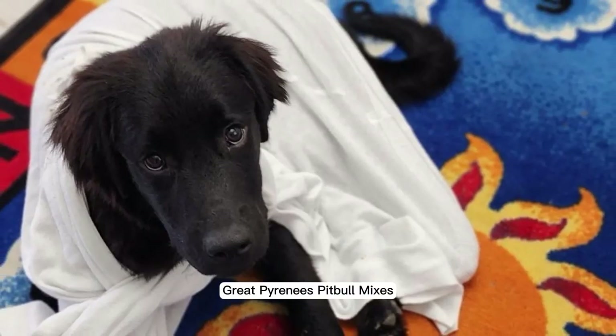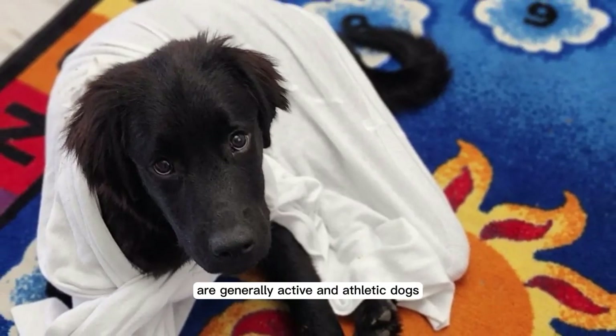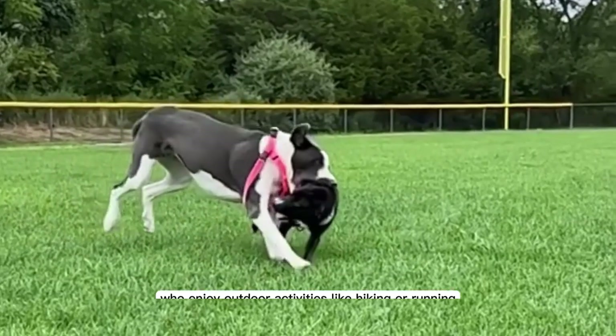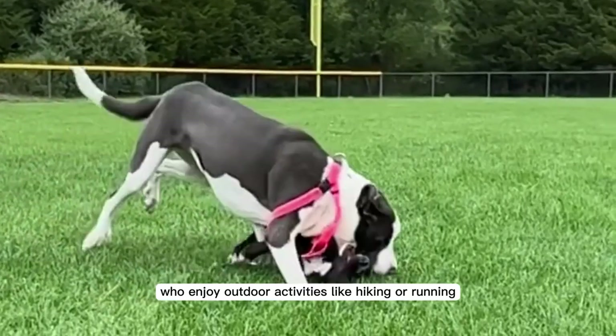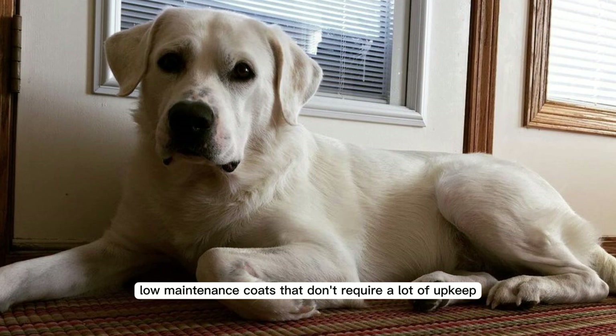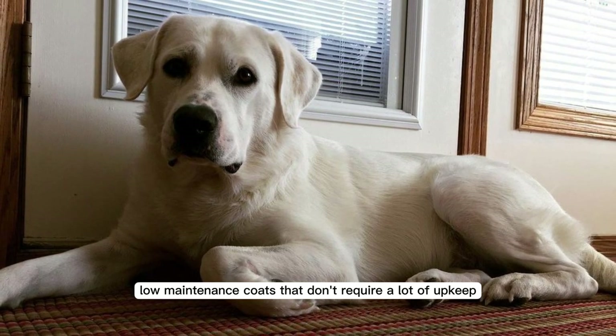Great Pyrenees Pitbull mixes are generally active and athletic dogs, which can make them good companions for owners who enjoy outdoor activities like hiking or running. They generally have short, low-maintenance coats that don't require a lot of upkeep.